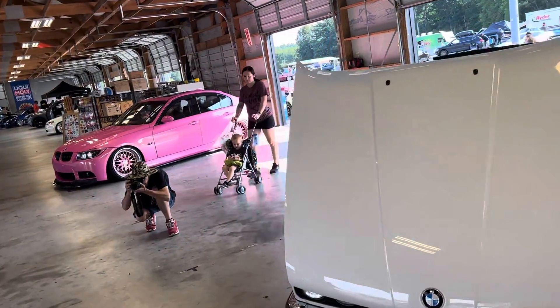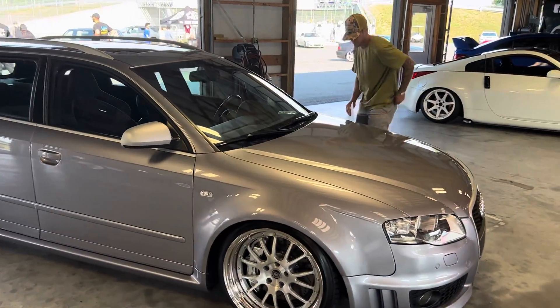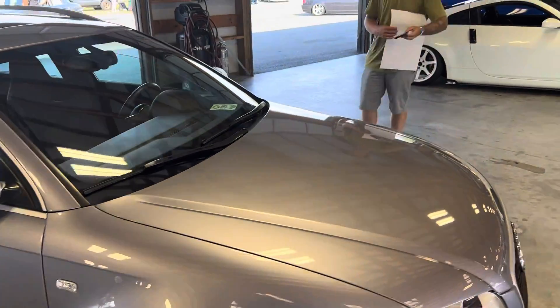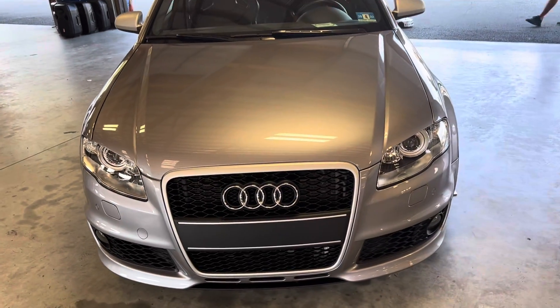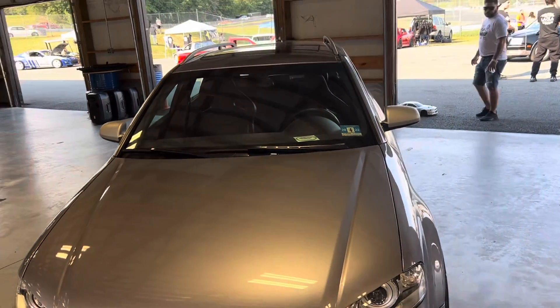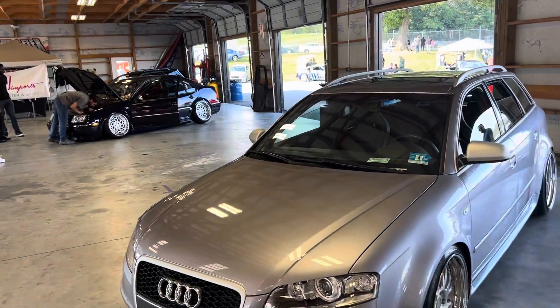It's a nice E30, can't go wrong. It's just like a B7 wagon. All right, so I guess over there was like the JDM section.